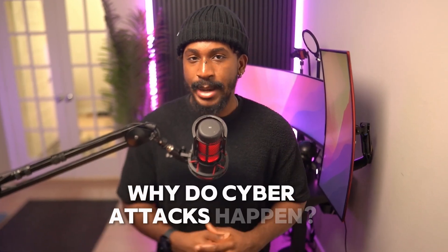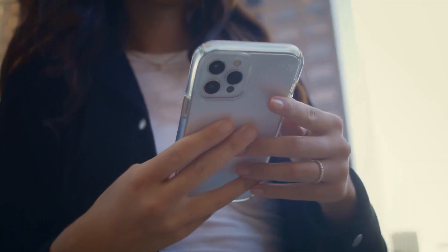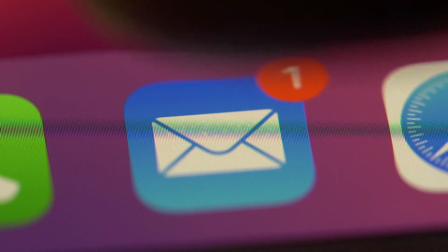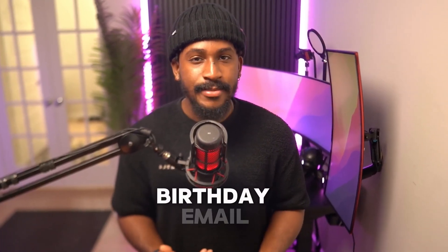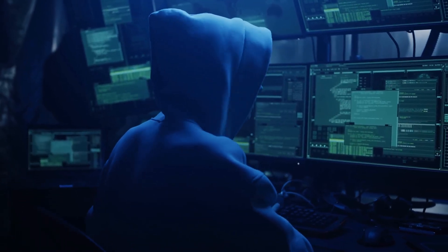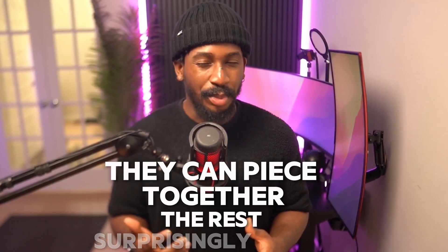Why do cyber attacks happen? Our computers, phones, and even smart fridges are treasure troves of valuable information. Personal data like your email or bank info can be sold or used for identity theft. Think about all the security questions you answer online — social security number, birthday, email, and even your pet's name. Hackers use this info to access your accounts. Once they get a bit of information, it's like a domino effect that can piece together the rest surprisingly easily.